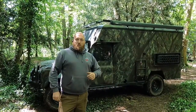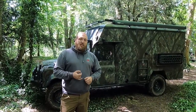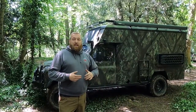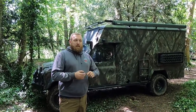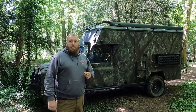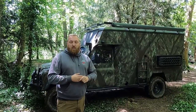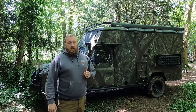So what we've got here is a 1987 127 battlefield ambulance with a marshal's body on it. Originally this would have been a three-and-a-half litre V8, which is now a 300 TDI with an automatic gearbox. The reason I've gone to the 300 TDI automatic is I'm getting nearly three times the miles per gallon, which massively increases my range.